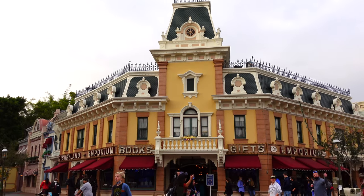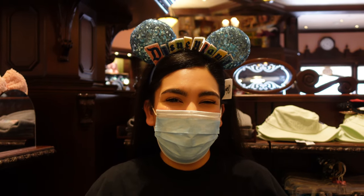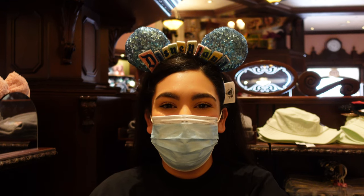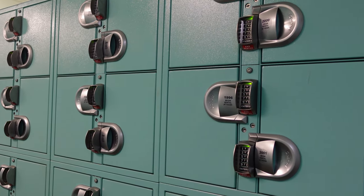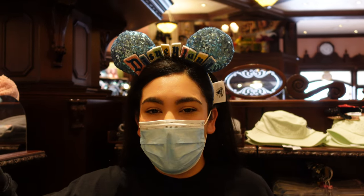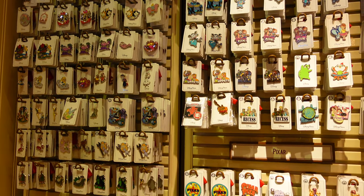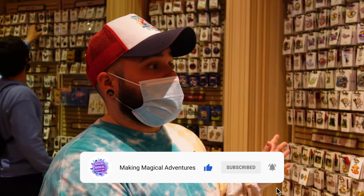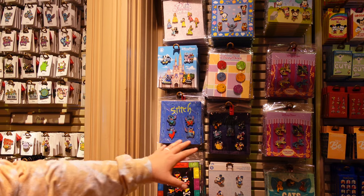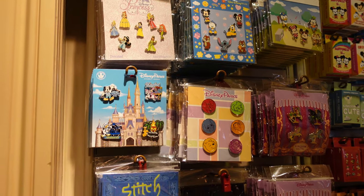We're right inside the Emporium here on Main Street, where you can get a lot of your merchandise shopping done. We highly recommend doing your shopping towards the end of the day so you're not lugging stuff around. But if you see something you really want, make sure you get it first so it doesn't disappear — that's where that locker tip comes in handy. Also inside the Emporium you can get a wide range of pins. Throughout the day there are pin trading posts where you can trade with cast members.